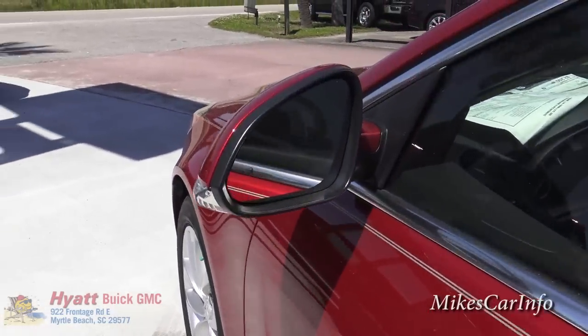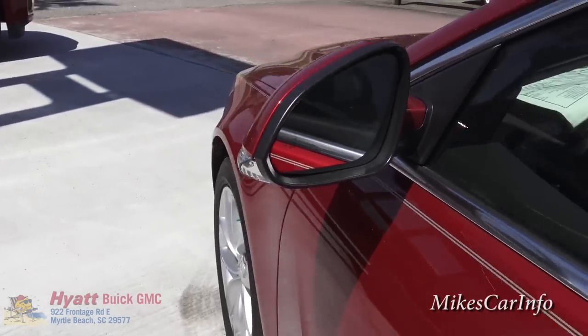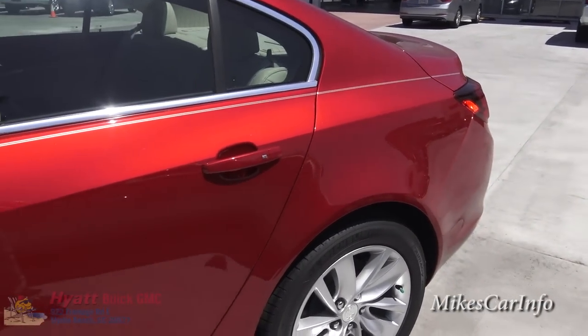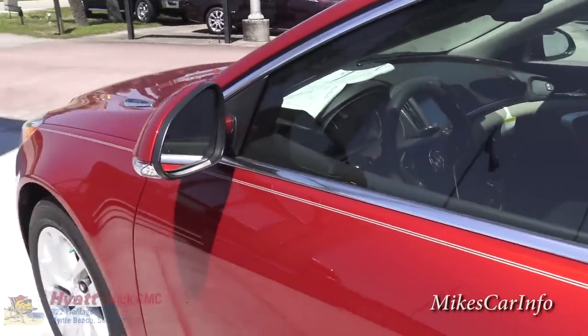Checking out the side mirrors — you'll notice this little car icon there, which indicates it has a blind spot monitoring system. There are sensors on the side of the car, and if a vehicle is in your blind spot it will alert you, especially if you try to change lanes.